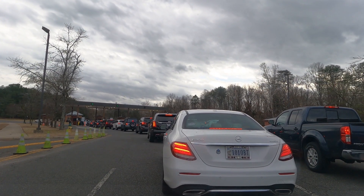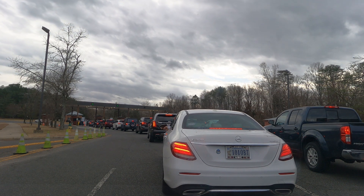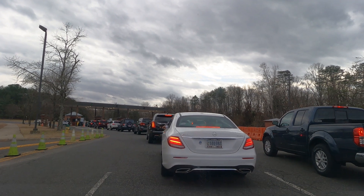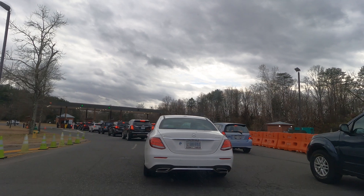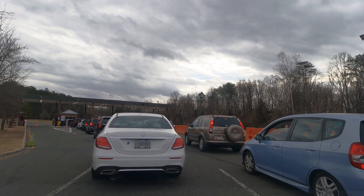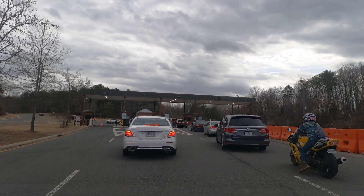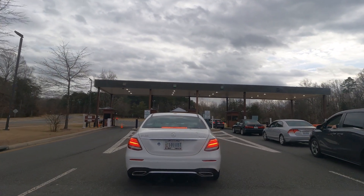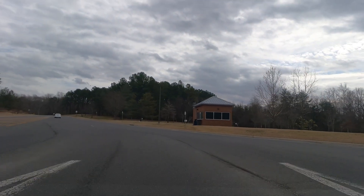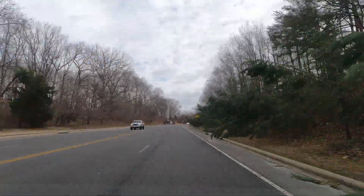That means everybody in your vehicle has active military or DOD active ID cards. If everybody in your vehicle does not have active military access, you need to be in the far right lane. If you have family and they only have state driver's licenses, you need to be in the far right lane. When you got your current driver's license and they asked if you want the Real ID — which is more expensive — you may have opted not to. That means you're going to need to bring another form of ID. If you have a passport, bring that as well, because if you don't, you'll be denied access to the base.